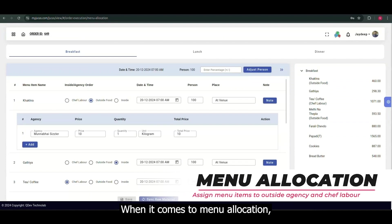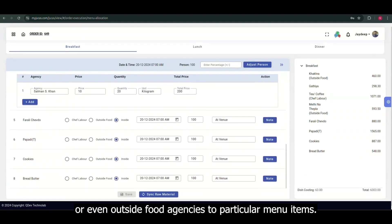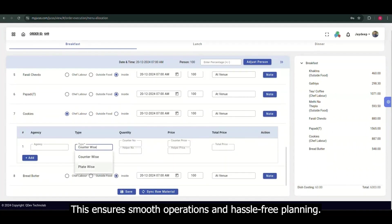When it comes to menu allocation, you can assign specific chefs, laborers, or even outside food agencies to particular menu items. This ensures smooth operations and hassle-free planning.